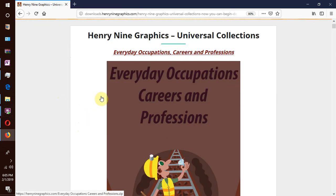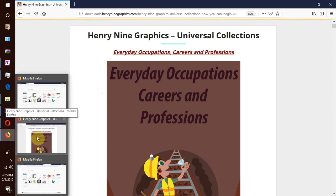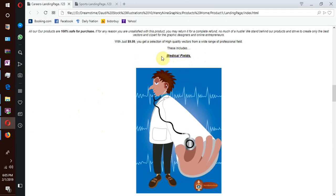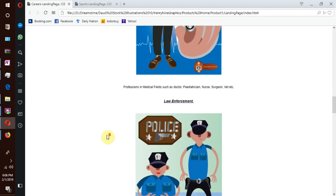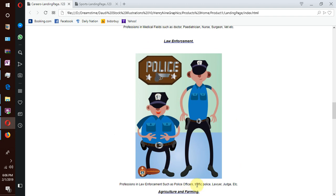We have so many topics and subtopics under this collection. For instance, we have professions in medical fields such as doctors, nurses, surgeons, vets, etc. We also have professions in law enforcement — the police, traffic officers, lawyers, judges, etc.